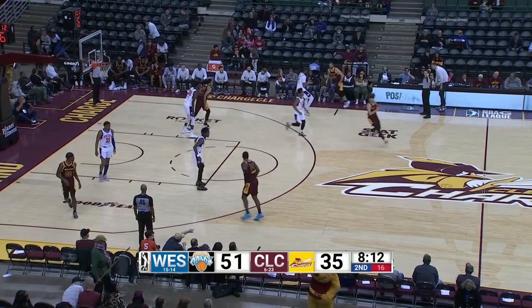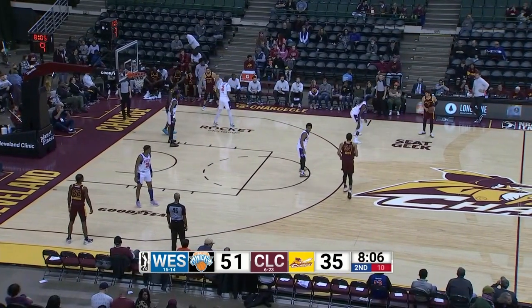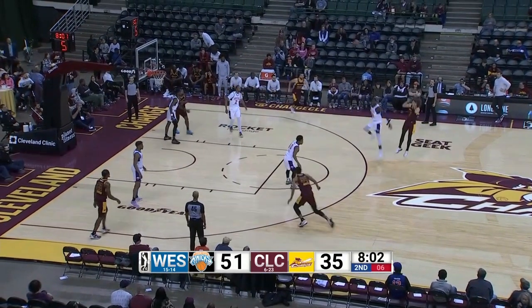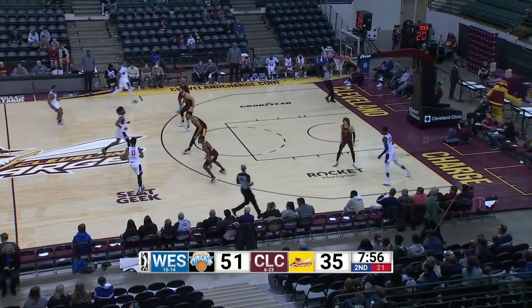Hooks it up front. Kyle Guy between the circles, on the right wing, hooks it back to Josh Eustace. Covered quickly by Holder, right back to Guy. Switched by Lydell Elmore, steps back. A long straightaway three, a little bit too long. Holder gets the two-handed underhand flat-footed rebound for the Knicks.